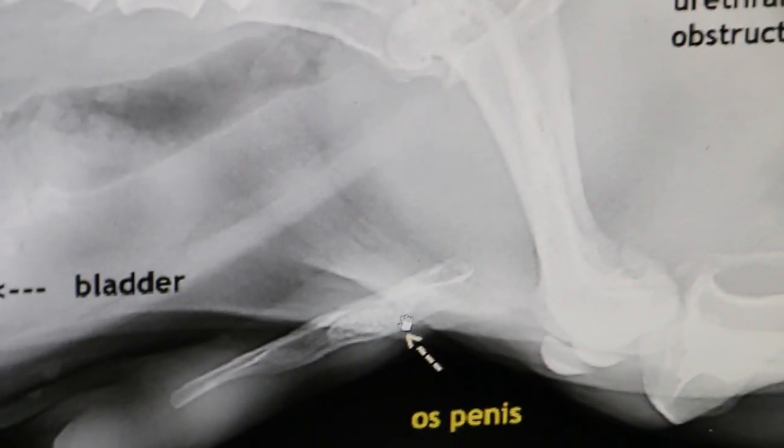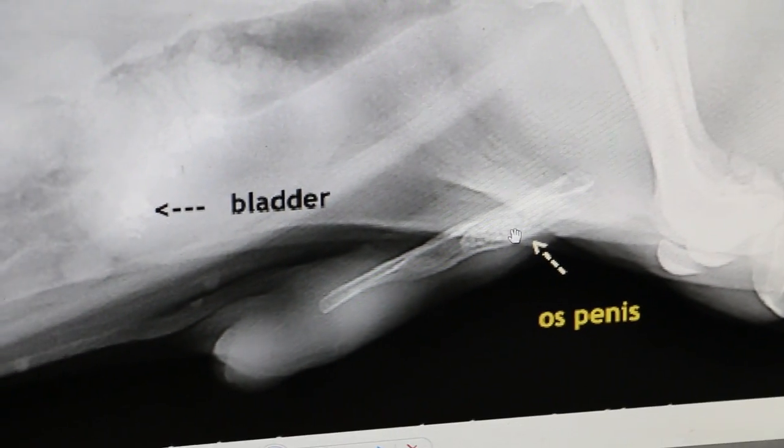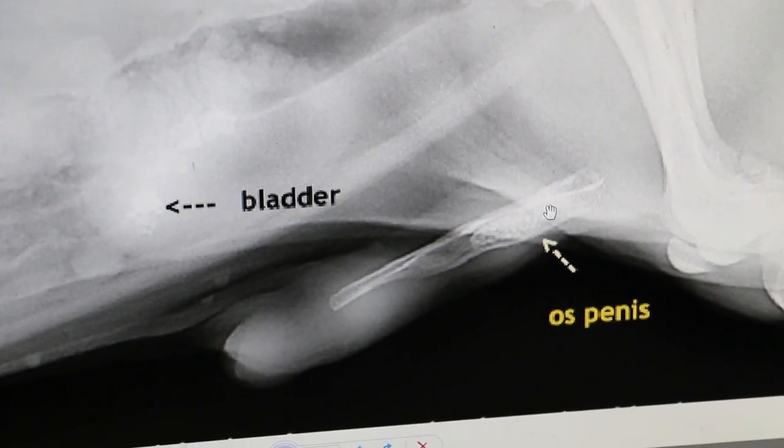And also in the urethra, there are a lot of small ones. That's when he was peeing blood. For many months he has been peeing blood.